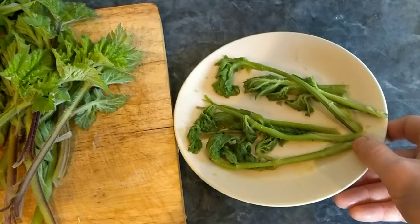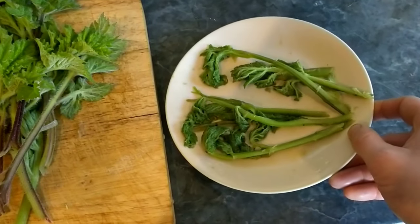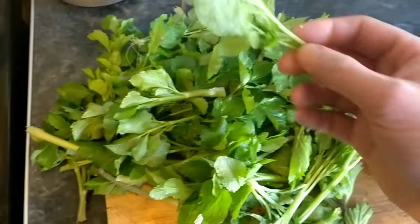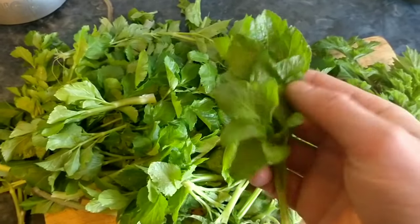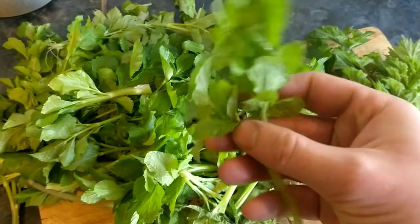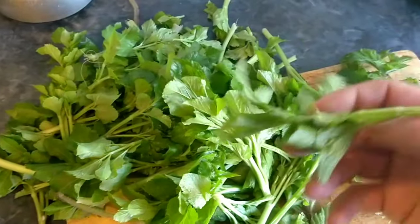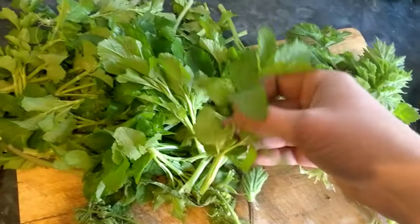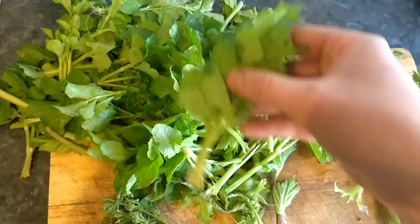And that's the cooked hogweed shoots there — they make a great side dish for pretty much any meal. I've also found a load of young Alexander shoots, and you can treat them pretty much like spinach — they wilt down nicely into dishes. This time of year I'm not really buying any greens from the supermarket. I'm just going down to my local woods or forest and picking it for myself.